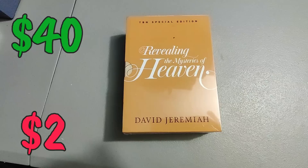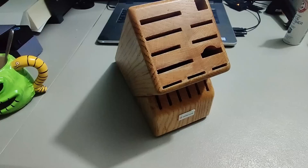Got this DVD set 'Revealing the Mysteries of Heaven' from a Salvation Army — paid two dollars for it, brand new sealed, and sold it for forty bucks.